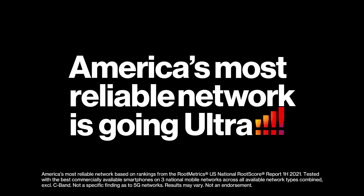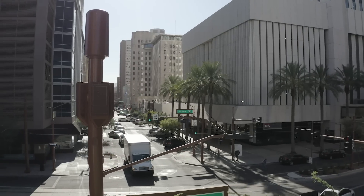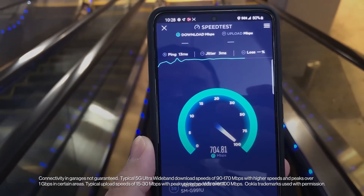Have you heard the news? Verizon is going ultra. Our 5G Ultra Wideband network is set to cover more than 100 million customers this month. And now it's time for you to get the most out of it. This is not just any 5G. This is 5G Ultra Wideband, delivering speeds up to 10 times faster than what you have now, and more.